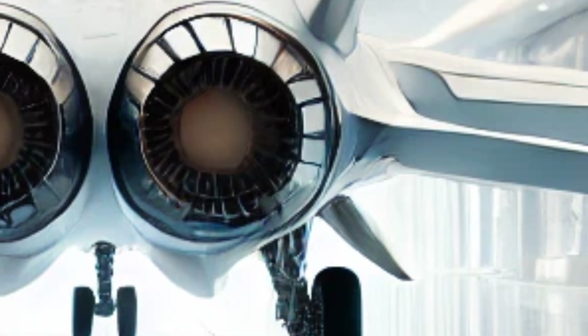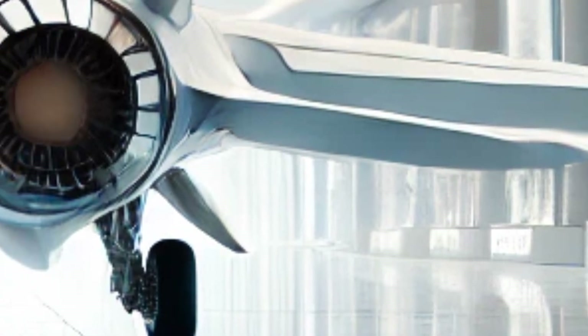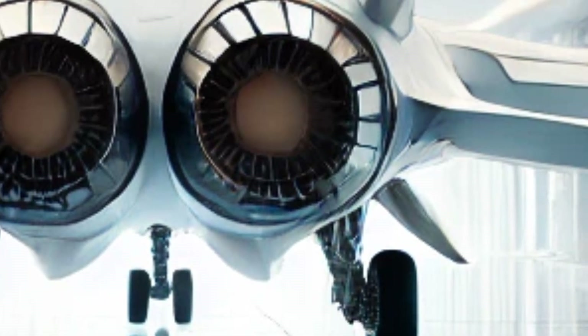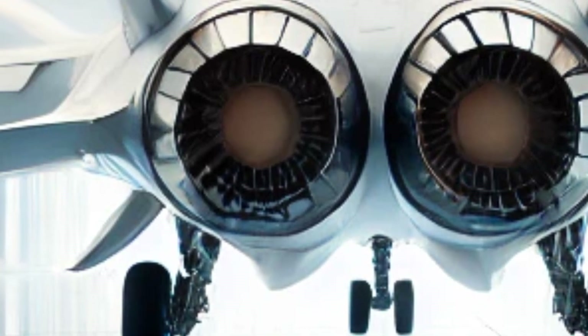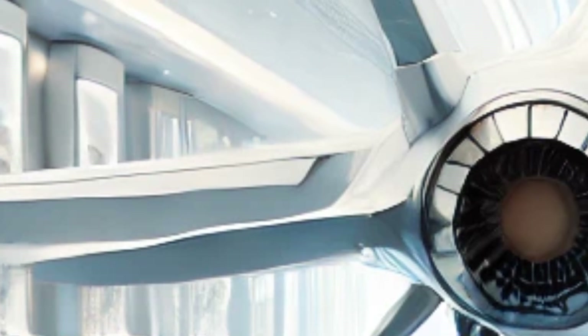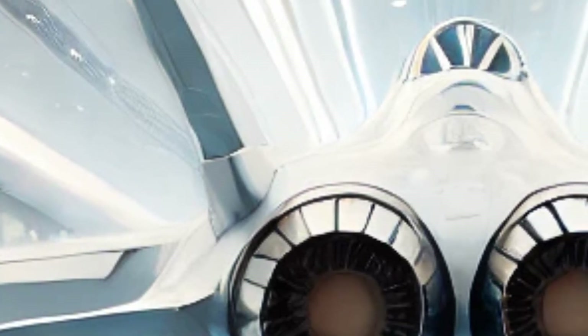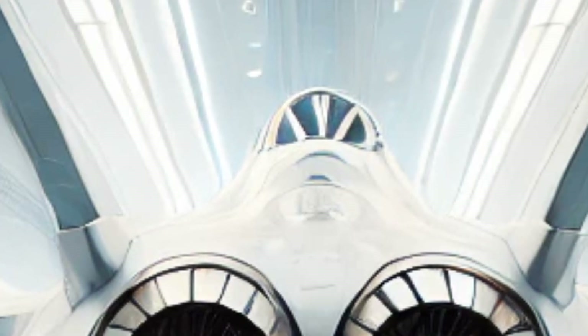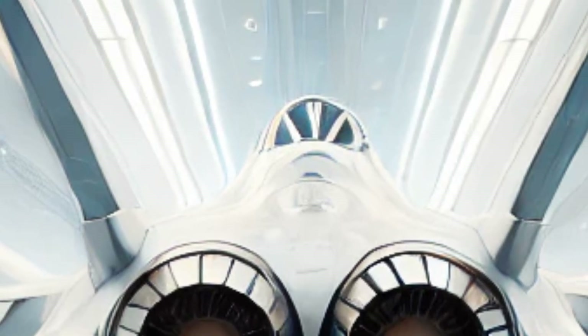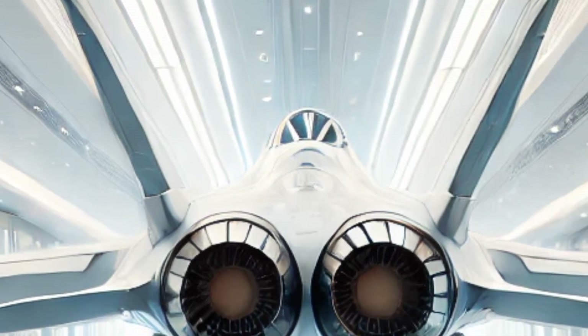While fighter jets are not primarily known for their interiors, the cockpit of the 2026 JF-17 Thunder deserves a mention. It features a fully digital glass cockpit, replacing older analog systems with state-of-the-art touch-screen displays. The helmet-mounted display system (HMD) allows pilots to lock on to targets just by looking at them, significantly improving reaction time in high-intensity situations. The ejection seat has also been upgraded for better survivability in emergency scenarios.